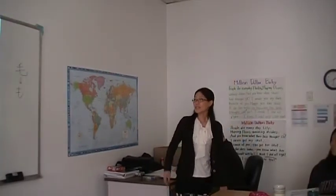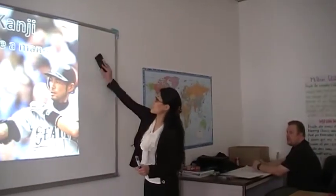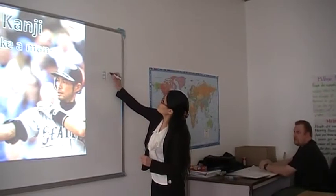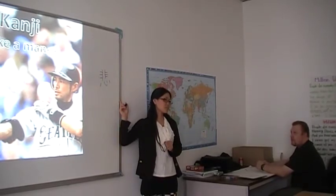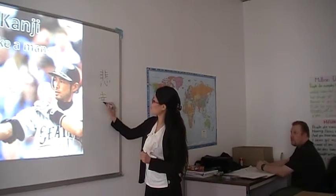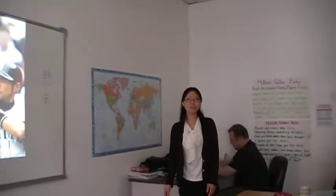And we can express our feelings with only one kanji. For example, this one means 'I'm sad,' and this one means 'I'm happy.' So kanji is very convenient, useful, and intelligent.